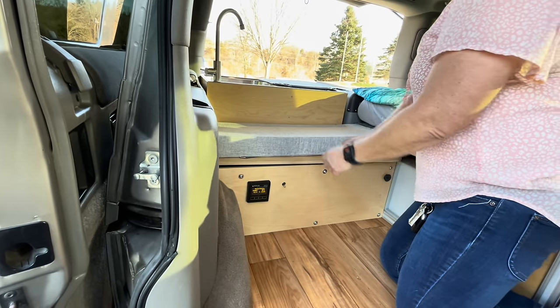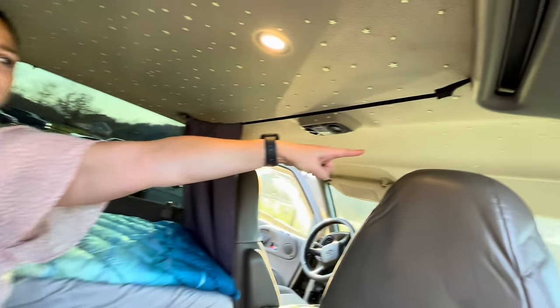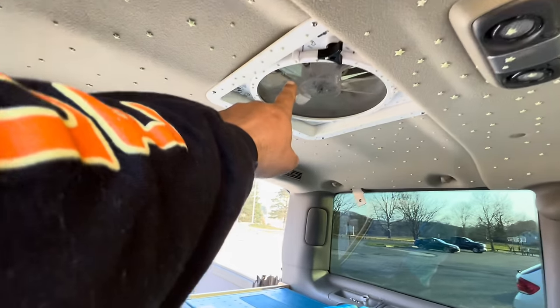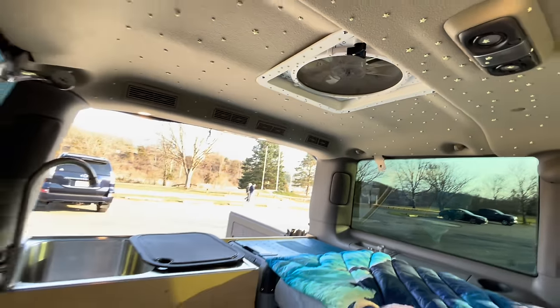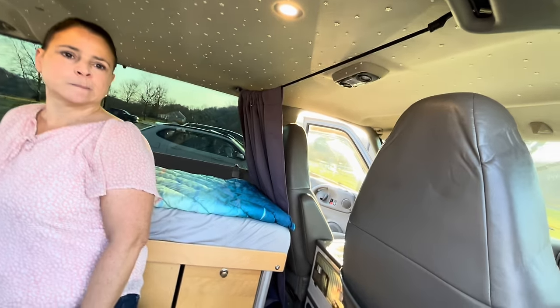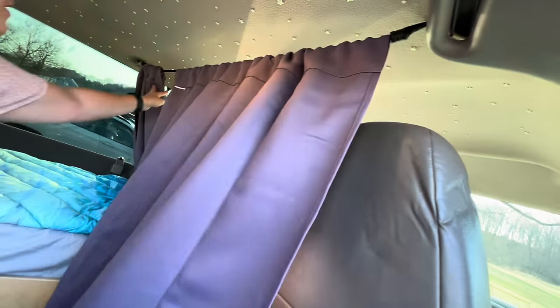The hammock will attach there and up there — there's a hook up there. And the fan sucks in and blows out. You have a fan up here as well. Get your air out. So if you were stealth camping, you could close this — I put those in so that I could just close it.